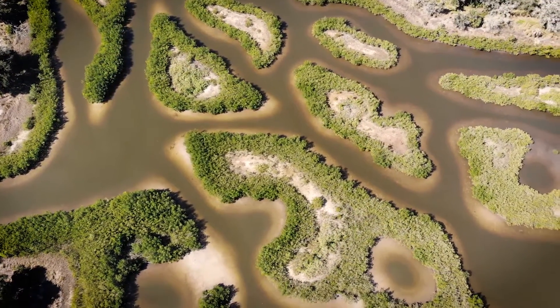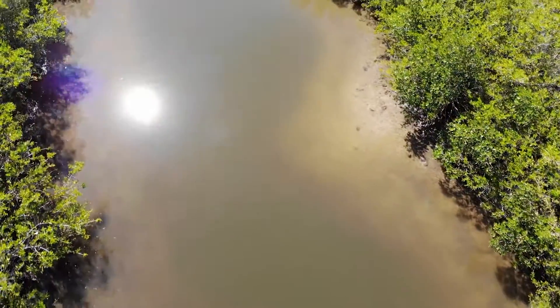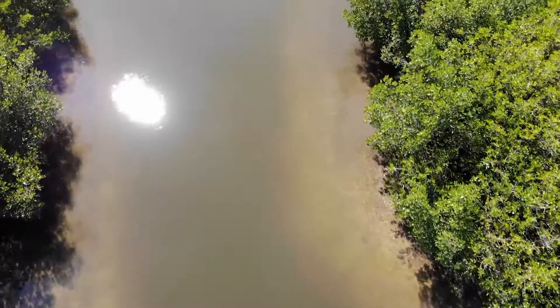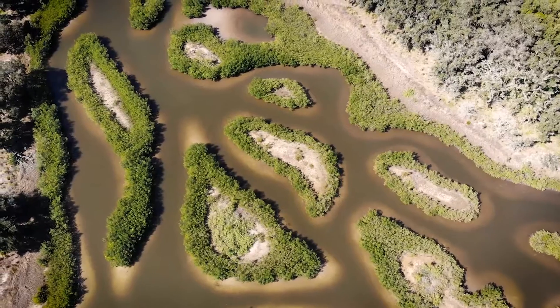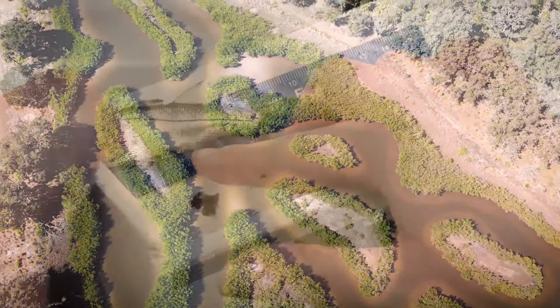The Tampa Bay Environmental Restoration Fund is paying for the research. When they design these restoration projects, they create tidal connections — they just want to make sure that fish are able to get in and get back out freely, to have that natural movement you would see in natural habitats. The overall hope is that they would mimic natural sites because they are trying to restore these impacted areas.